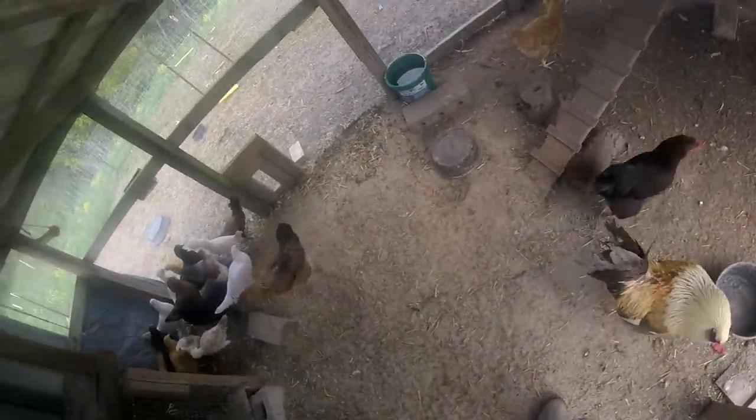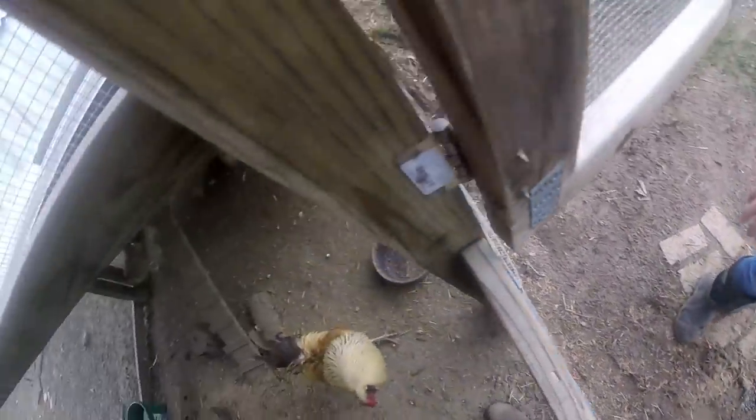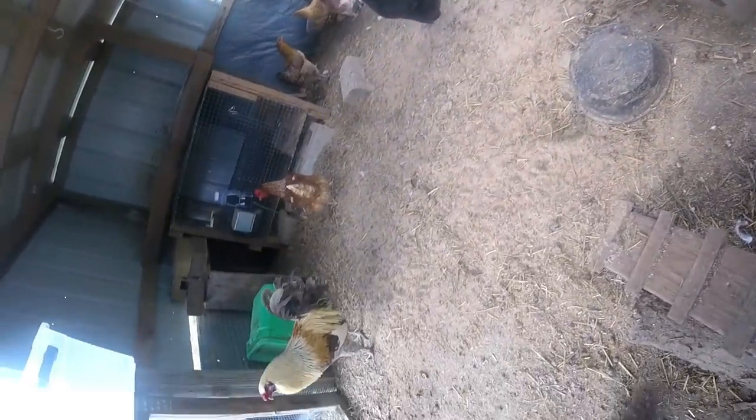Hello chickens, guess what? Yeah, it's moving day! We're gonna close this coop up. Okay, you guys can't get in there.